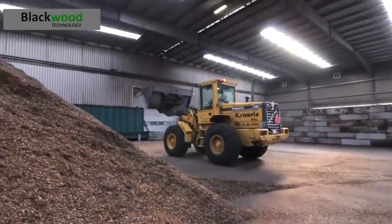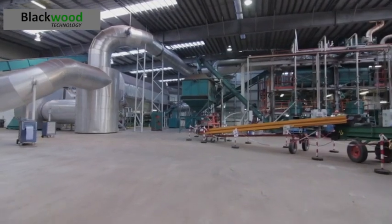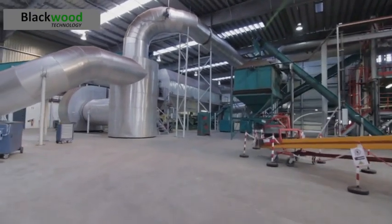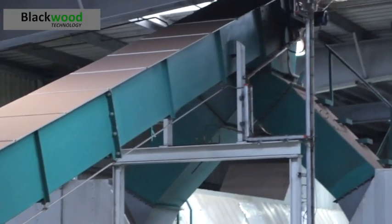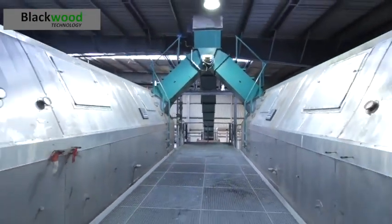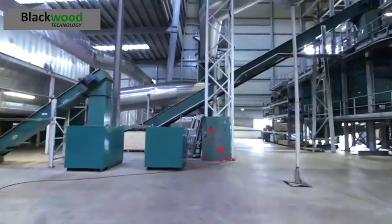Trucks delivered the biomass to the torrefaction site in Douven in the Netherlands. The first step in the process is to dry the biomass from around 50% moisture content to less than 15% moisture content.